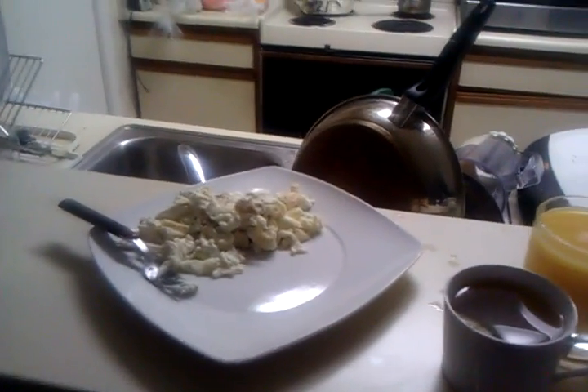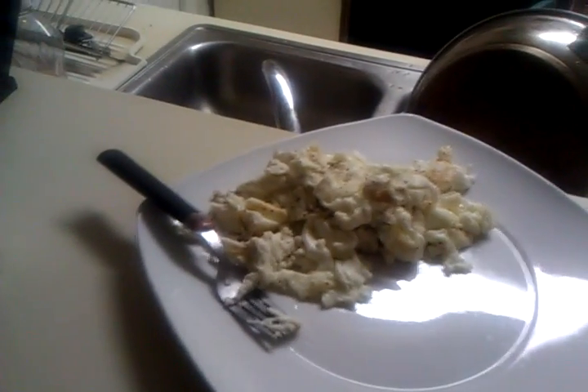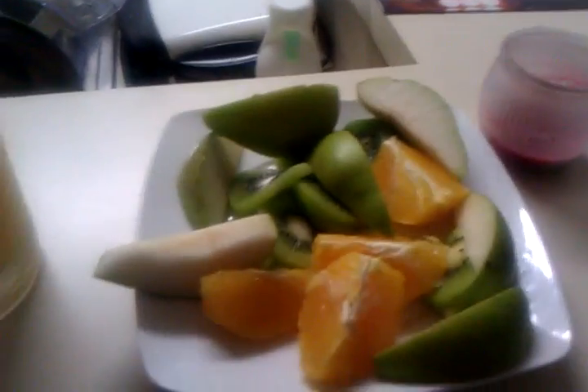After about half an hour, I eat breakfast, which consists of six scrambled egg whites, green tea, and orange juice.